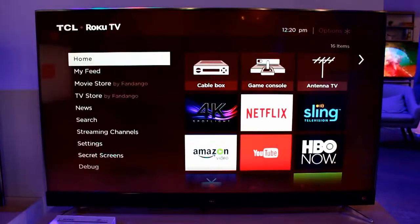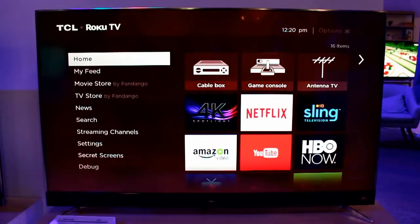Everything about this TV feels like a step up from the 2016 TCL Roku TV I own. The remote feels better, the quality feels better, and it just looks sharp.